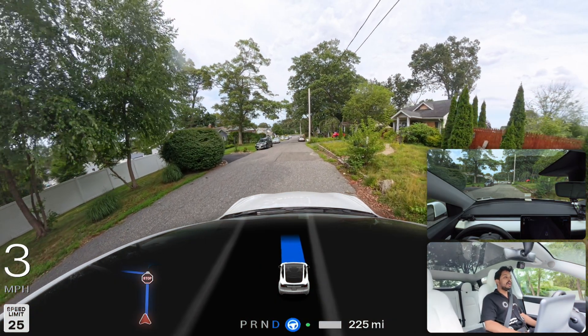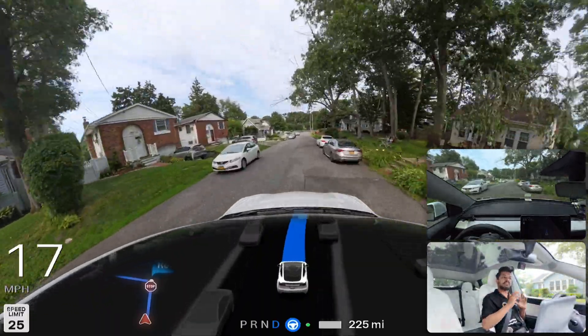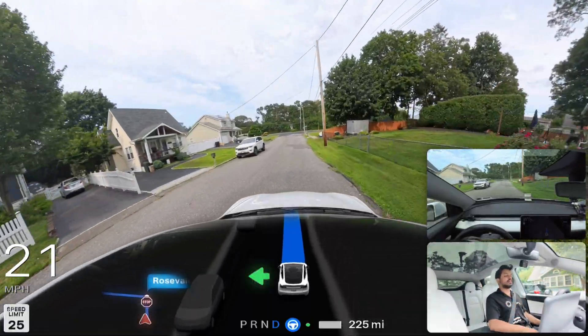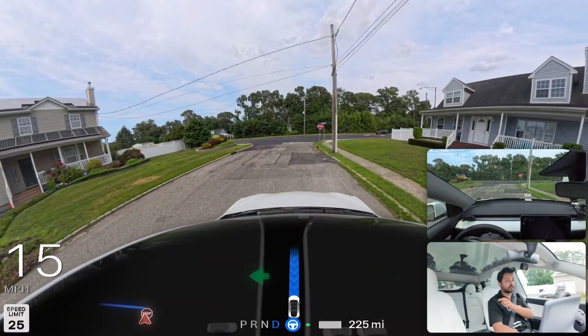In scenarios where there are trees or obstacles, FSD sometimes doesn't want to go and you have to assist the car a little bit. I did that here and the car is now moving. We're going to make a left turn up ahead — we're heading to Costco right now.